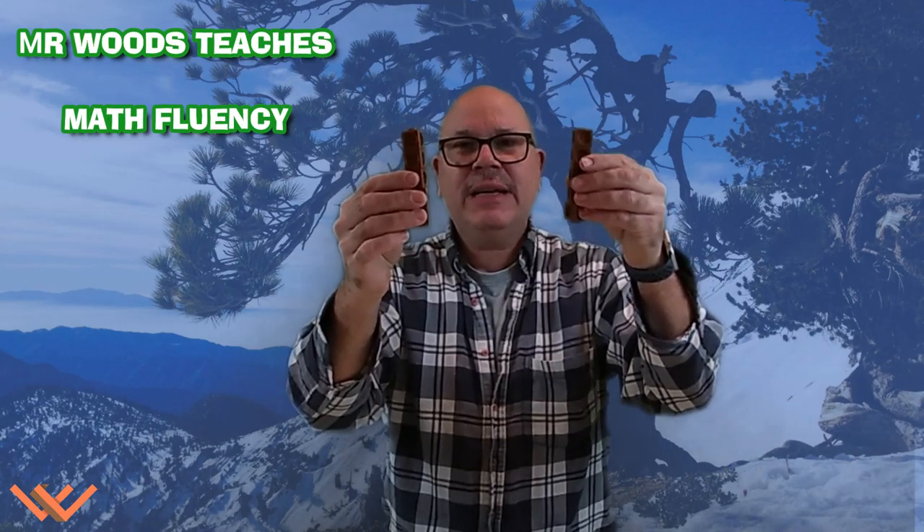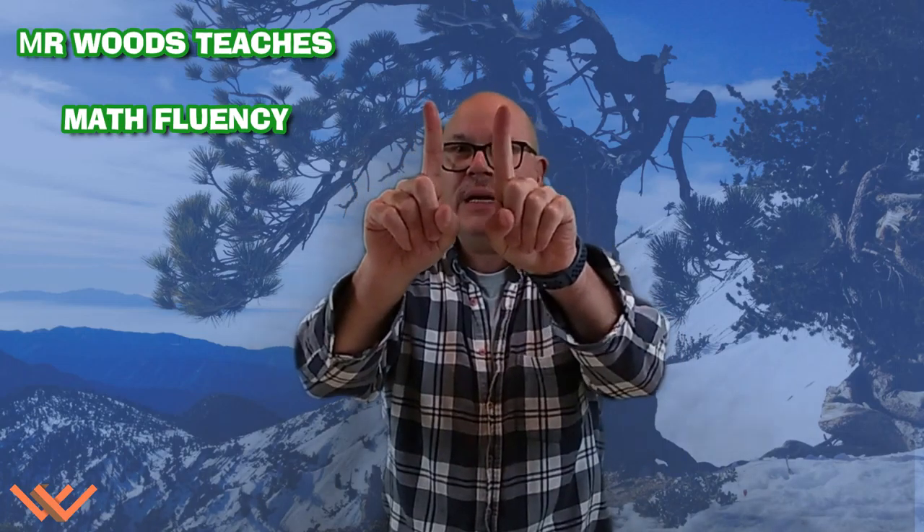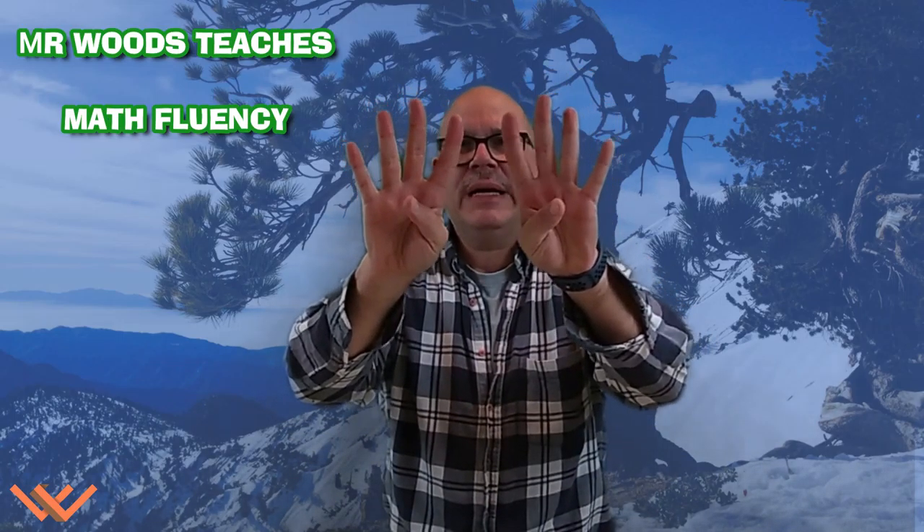And then look at this — five and five make ten. Now we can keep going as well, but those small doubles are something that you can do yourself. One and one make two. Two and two make four. Three and three make six. Four and four make eight. And five and five make ten. And then we're going to add one more. Hold on.